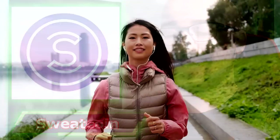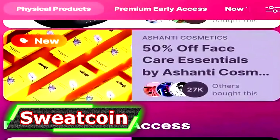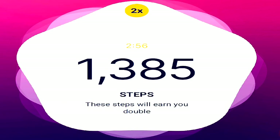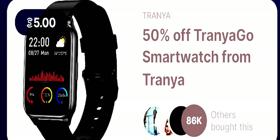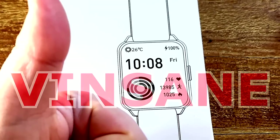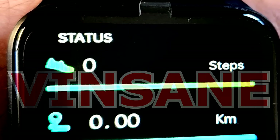Next up we have Sweatcoin, a very unique application that pays you with Sweatcoin currency for walking. You can use this currency to purchase items from their shop at a massive discounted rate. There is also the Sweat token, which is the Sweatcoin cryptocurrency you can earn using their Sweat wallet application. I personally purchased a smartwatch from the Sweatcoin shop and it arrived within two to three weeks, so I can confirm Sweatcoin currency is legit and can be used in their shop without any issues.